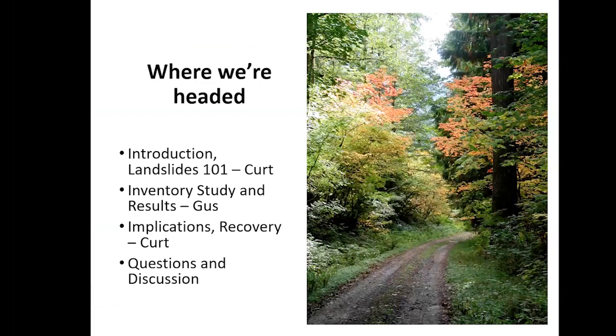As far as what we're going to talk about today: I'll kick things off with some introductory slides and cover the basics of landslides, since many of you don't deal with them on a day-to-day basis. Then Gus will tag in to talk about a landslide monitoring project we've recently been pulling together. Then I'll come back and zoom out to discuss broader implications and how this fits into the overall salmon recovery effort. We're hoping to have quite a bit of time for questions and discussion.